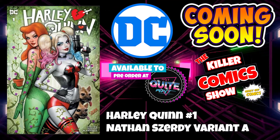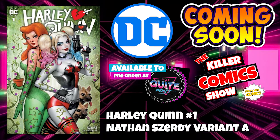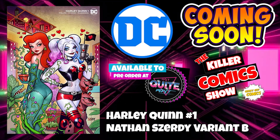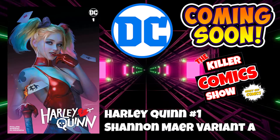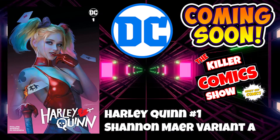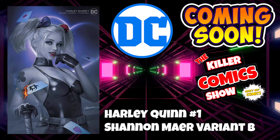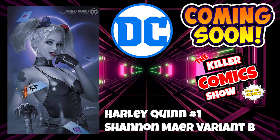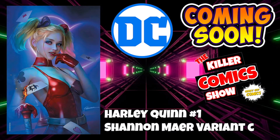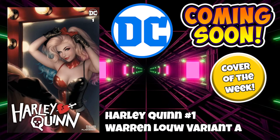We've got the Nathan Shurdzy variant A — this is available at notquitemint.com. Check them out, 10% off with the code Geeky10. Nathan Shurdzy variant B. We've got Shannon Mayer with a variant A, variant B, and a variant C as well. All looking awesome this week for the clown princess of crime. Harley Quinn issue 1, Warren Lowe variant A — I've actually purchased this one, can't wait for this to arrive.